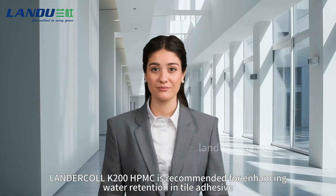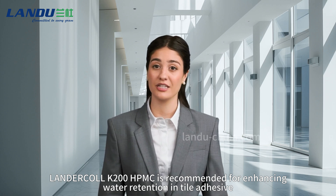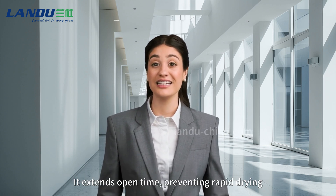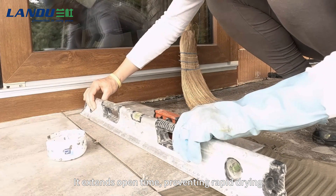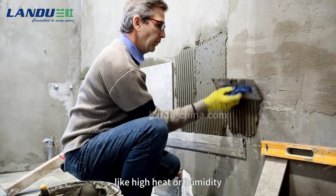Landu Coal K200 HPMC is recommended for enhancing water retention in tile adhesive. It extends open time, preventing rapid drying, and ensures strong bonding even in challenging conditions like high heat or humidity.